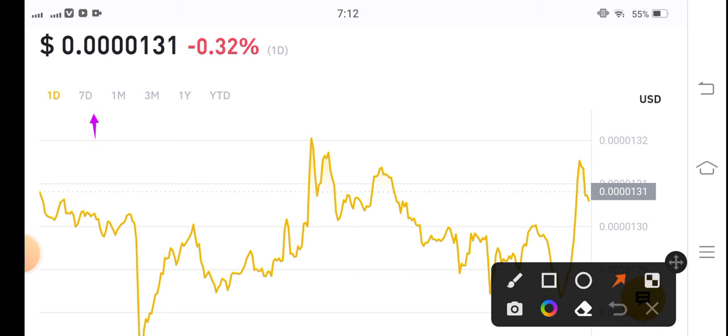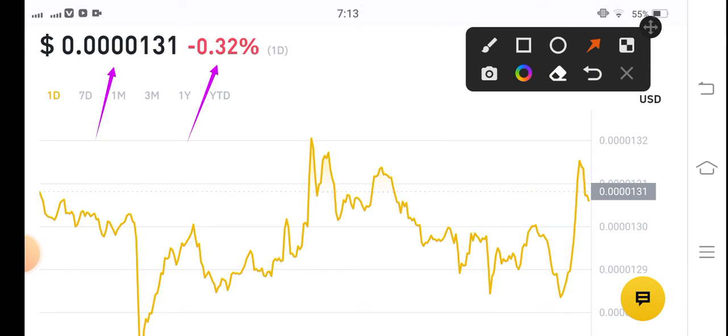If we talk about the current price of Shiba Inu coin, the current price is 0.00000131 US dollar. The changes are negative 0.32 percent — very bad changes over Shiba Inu coin. The price is dumping very badly.